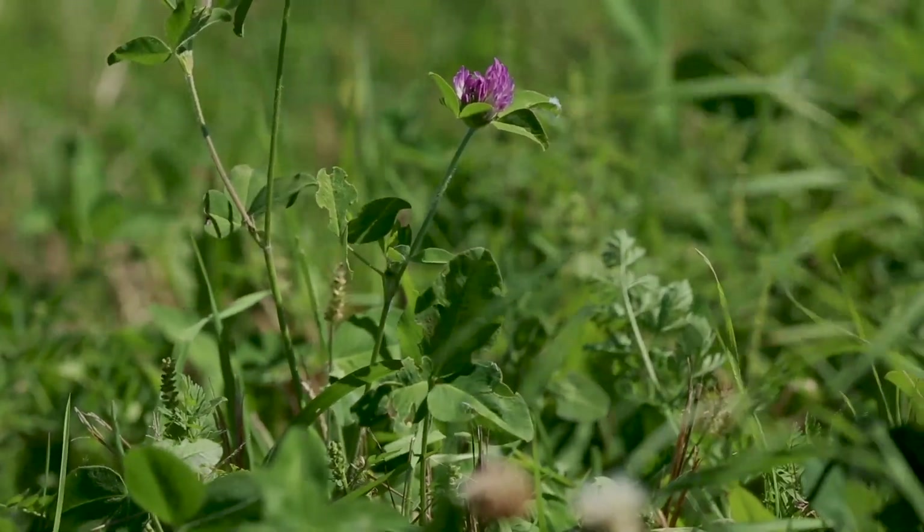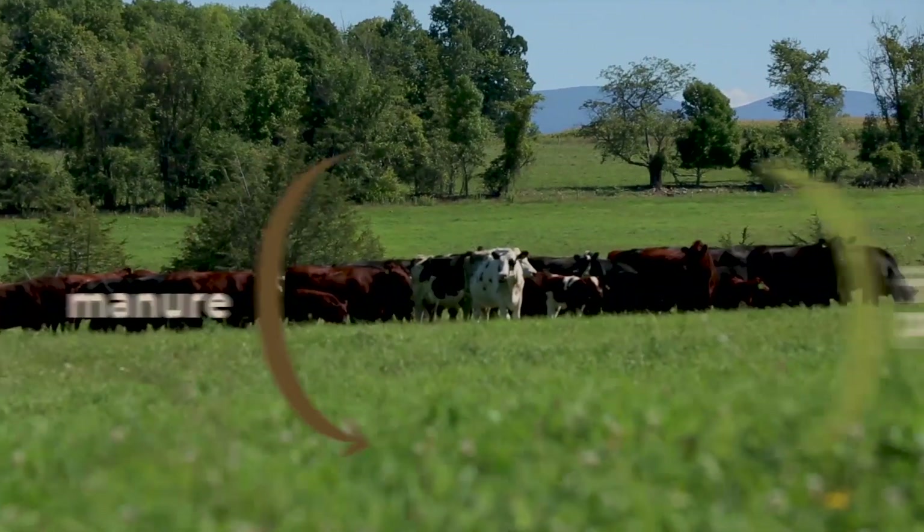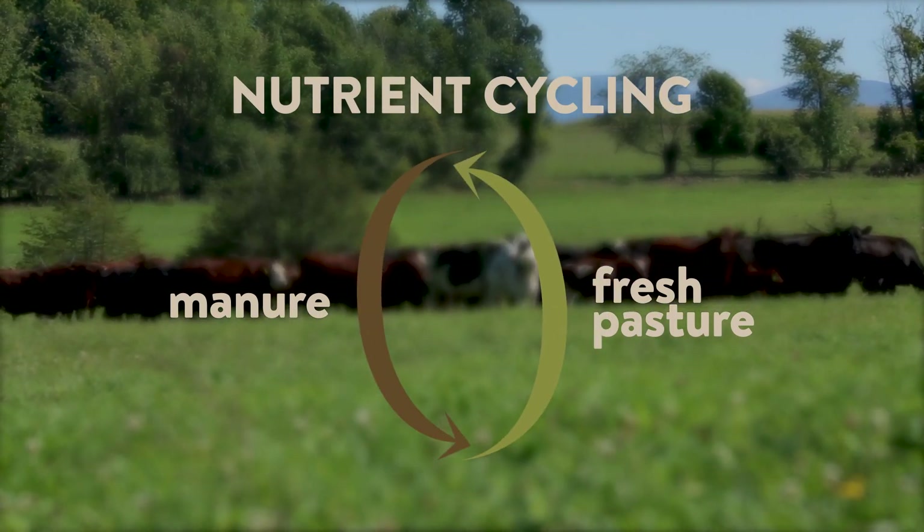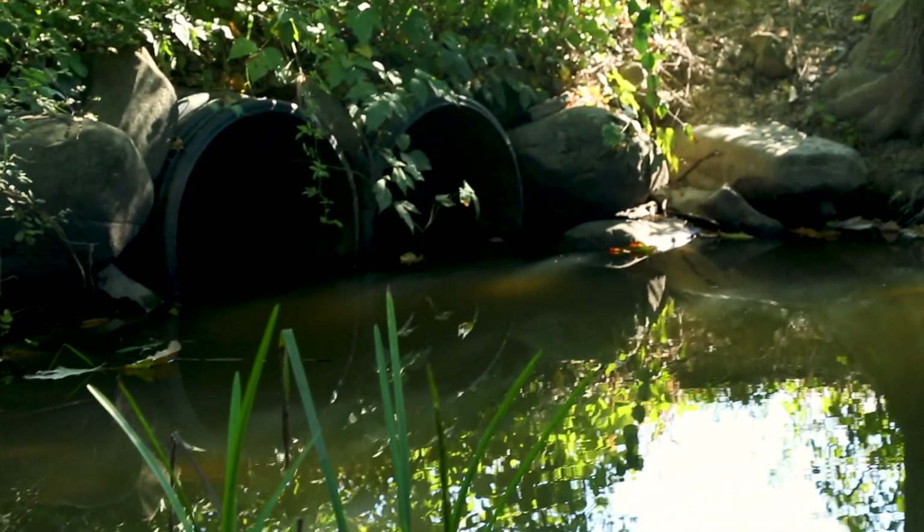And because they recycle nutrients directly in the field instead of at a feedlot, they turn manure into a valuable fertilizer instead of a contamination risk for local waterways.